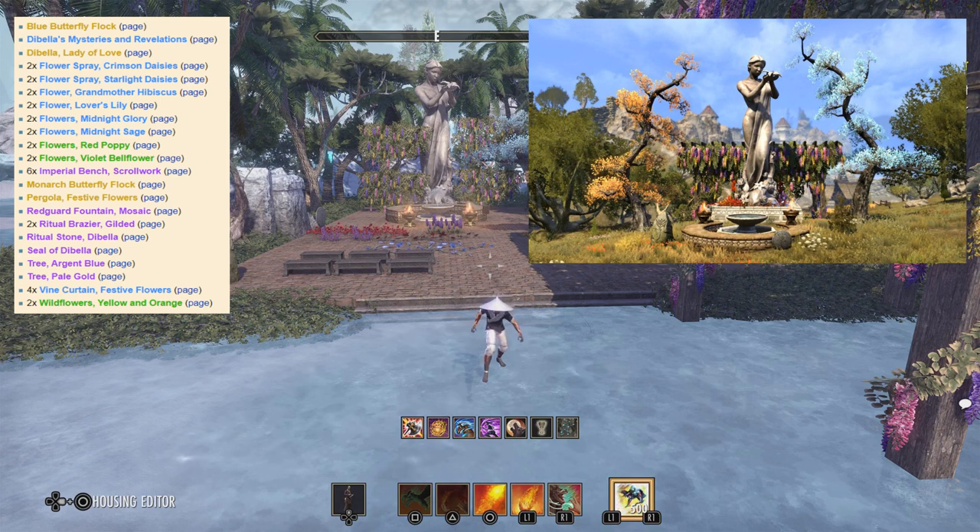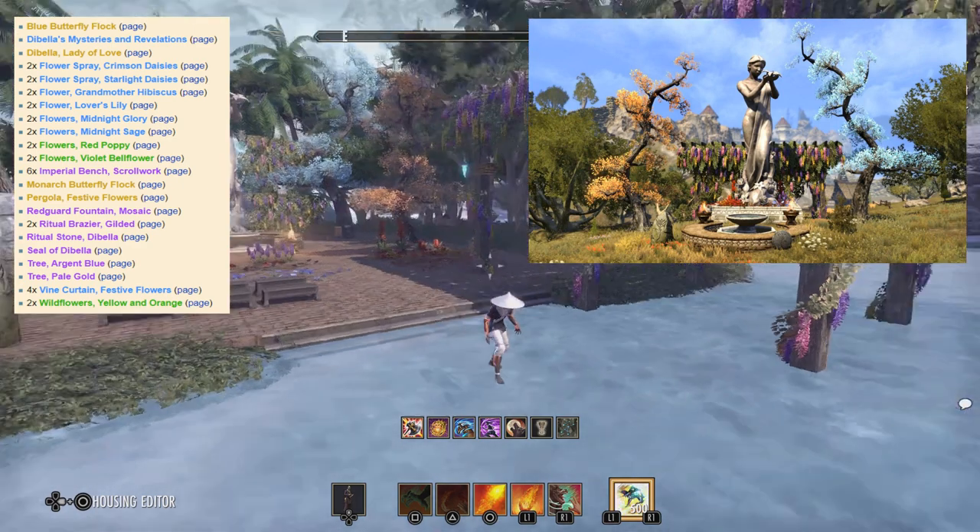For this video we're going to be taking a look at the furnishing pack Debella's Garden. This is a furnishing pack themed around Debella, and it was first available in 2018 and returned to the Crown Store in 2021, and is back in the Crown Store right now. It contains 22 items, and yeah, here we go.